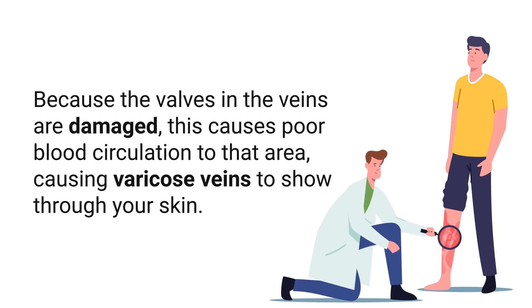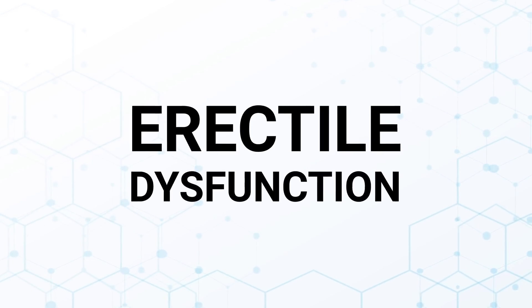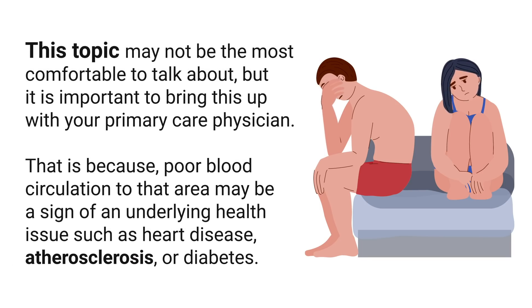Erectile dysfunction is another sign to discuss. ED is typically more prevalent as men get older, though this isn't always the case. Whenever ED is present, it is due to a lack of blood flow to that area. It is important to bring this up with your primary care physician, because poor blood circulation there may be a sign of an underlying health issue such as heart disease, atherosclerosis, or diabetes.